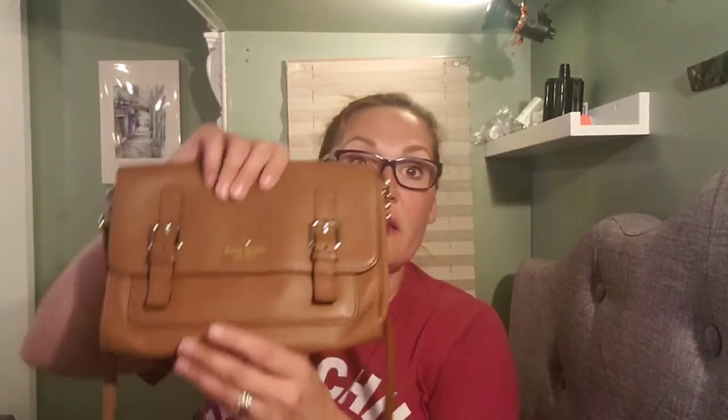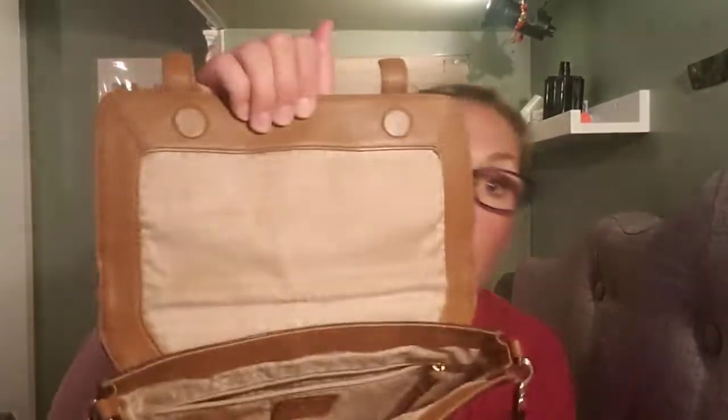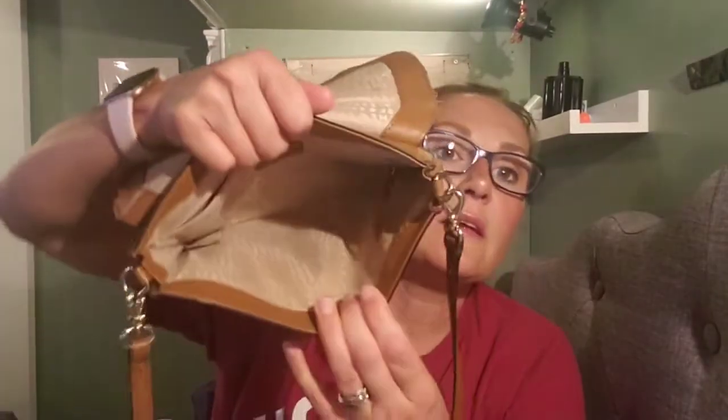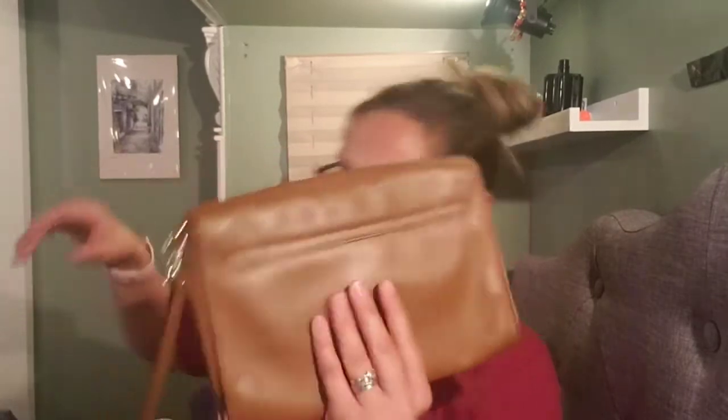Next I have a Kate Spade crossbody — super cute, like a mini messenger style, in excellent condition. I didn't condition this one yet but I will. It doesn't really need it but I'd like to clean it. It's got a little front pocket where you can stick your phone, and then your main compartment. If I don't sell this one it might end up in my collection because I do not have a Kate Spade.